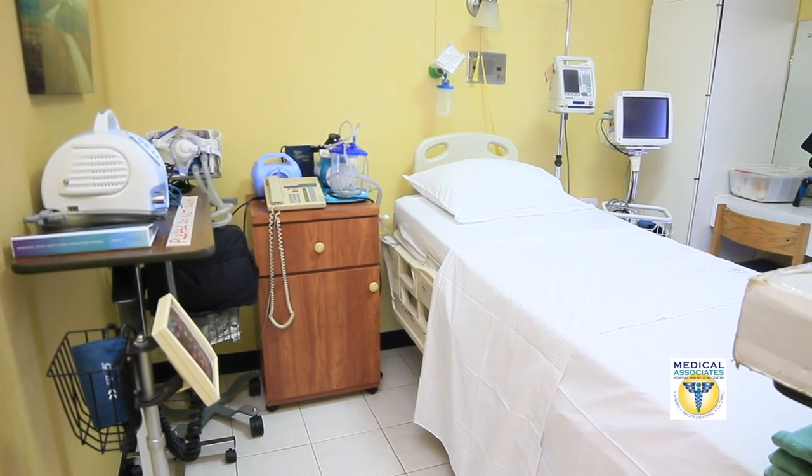What you just saw are some of the equipment that we use in our high dependency unit. I urge all of you, come to Medical Associates Hospital. This is where we deliver excellent nursing care and we ensure that at all times we exceed the expectations of our patients.